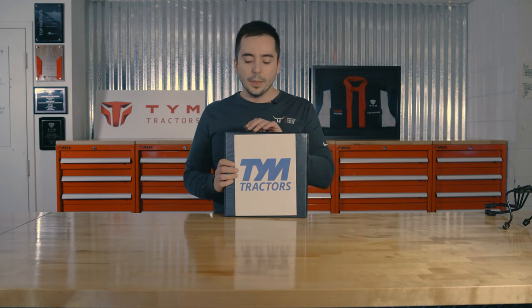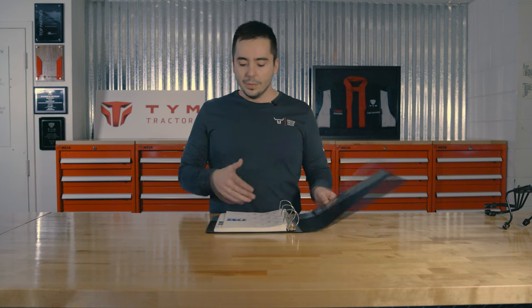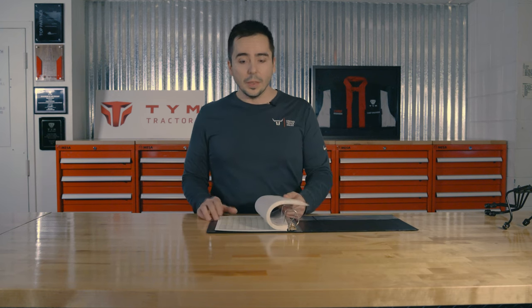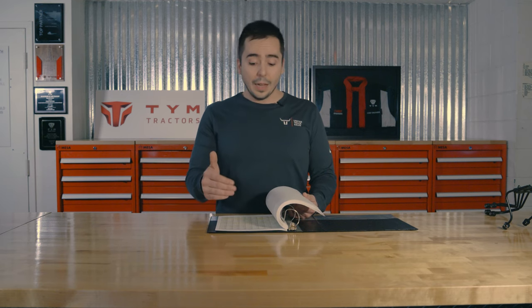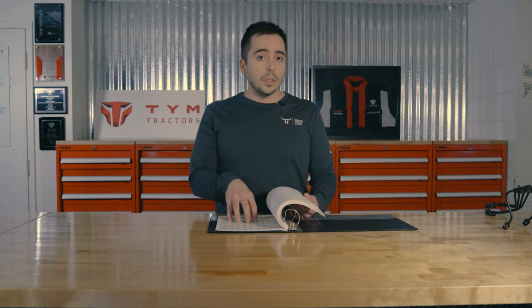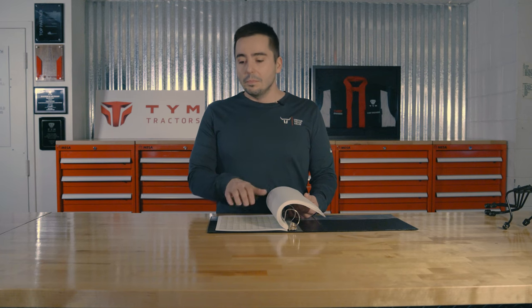When we signed on with TYM, we got this binder — you can see it's even the old TYM logo. It talks about prospective dealer information and gives a detailed comparison of all the different tractor brands, the engines in those tractors, and the details of how the engines are built, the fuel systems, the emission systems. My article is basically a summary of this information. When I was reading this, I was blown away at how the other engines are, in my opinion, nowhere near the Kukje diesel engine. And here's why.